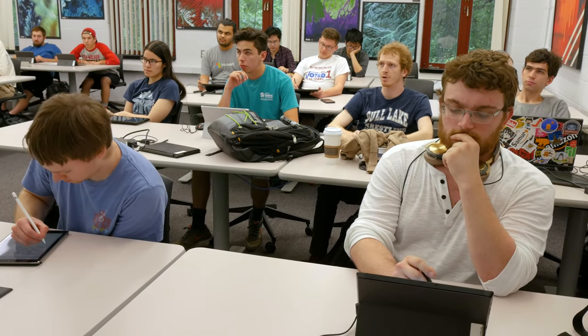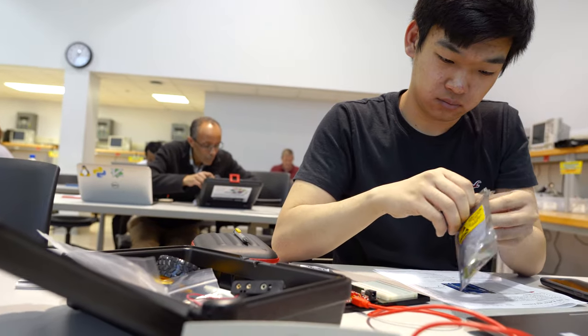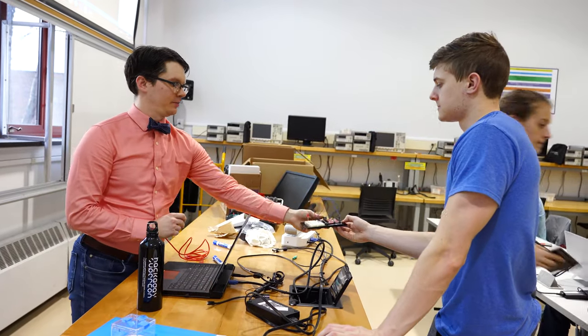These classes will lead into computer architecture, where you will learn how a computer works — like really works. Often, you will be required to design your own computer processing unit, or CPU, by the end of the class.